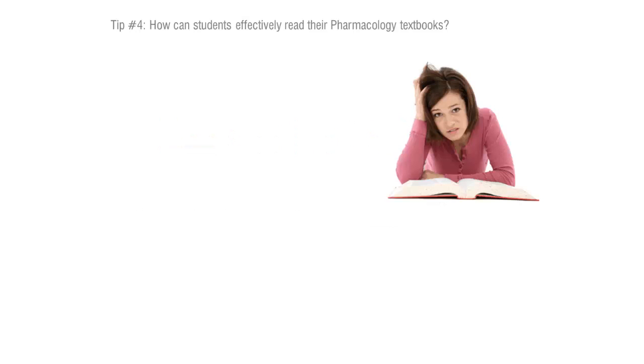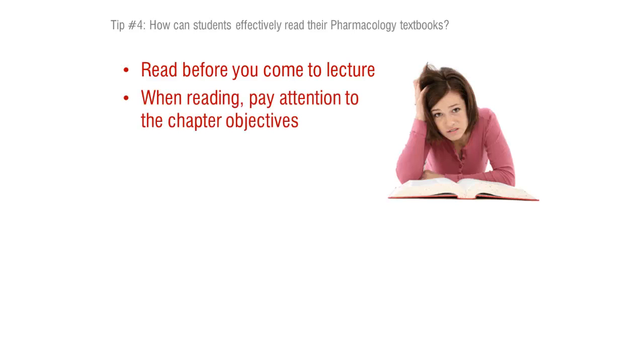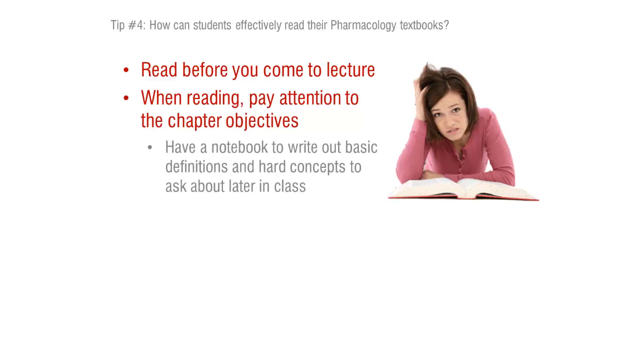The best thing to do is to start before you come to lecture — again, with the reading. Take a look at the objectives at the beginning of each chapter, which pretty clearly spell out the goals you should have attained after reading the text. I would start during the reading by having a notebook next to you, writing out basic definitions as you go. If you find concepts that are difficult to understand, jot those down so you can ask those questions in class and we can go from there together.